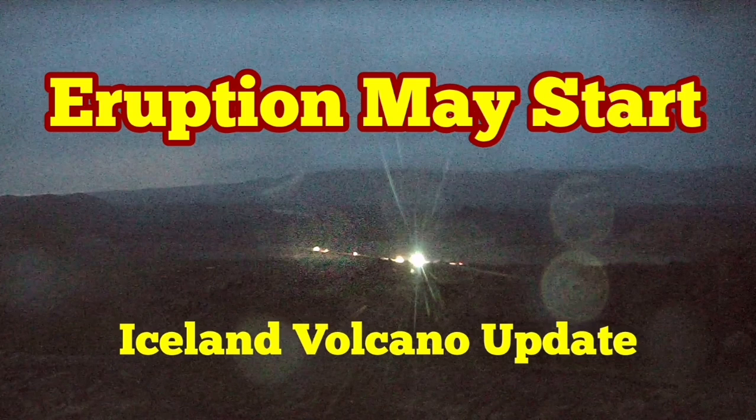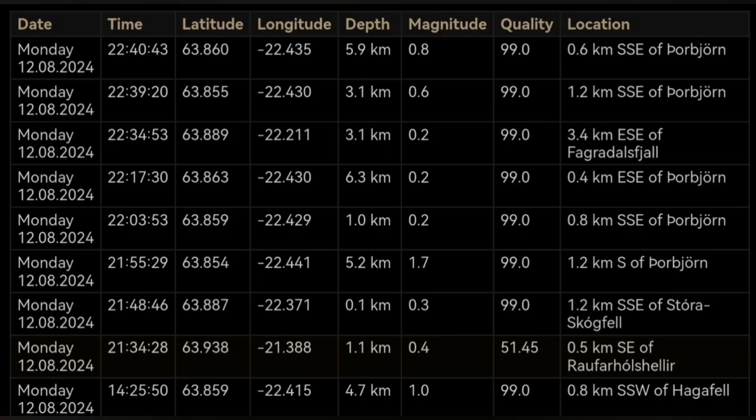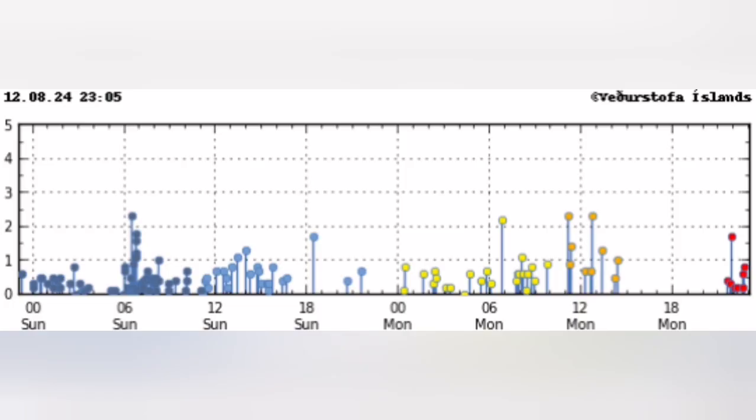I've seen a series of earthquakes pointing sharp like a laser beam under the Thorbjörn. This is the latest geophysical data from earthquakes at a depth of six to five kilometers — that's the depth of the magma reservoir. We can see the concentration of them under the Thorbjörn in that rectangle, and they're just coming in to the right; you can see that they're starting.